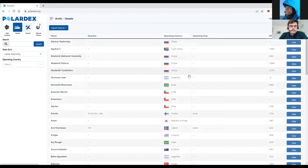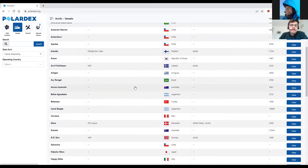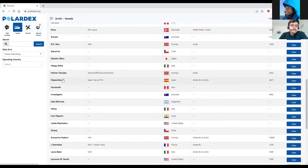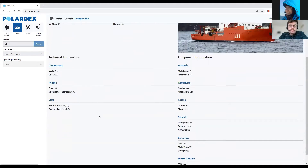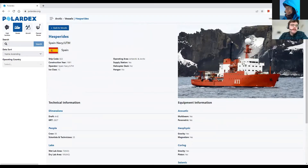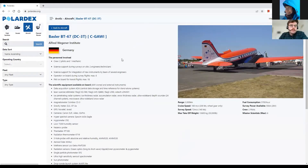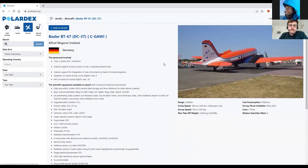In the vessel section we have the list of all the different polar research vessels and research-supporting vessels — largely this information is provided by Eurofleets but also by COMNAP. For example, clicking onto the Hesperides you can see an image of the ship and different data about the vessel and some of its capabilities for research. In a similar way we have the list of aircraft — looking at the German polar research aircraft, you have all the information about its facilities and its range, and so on.